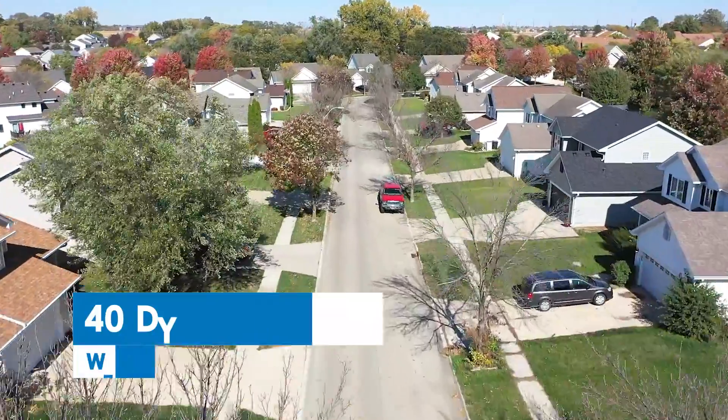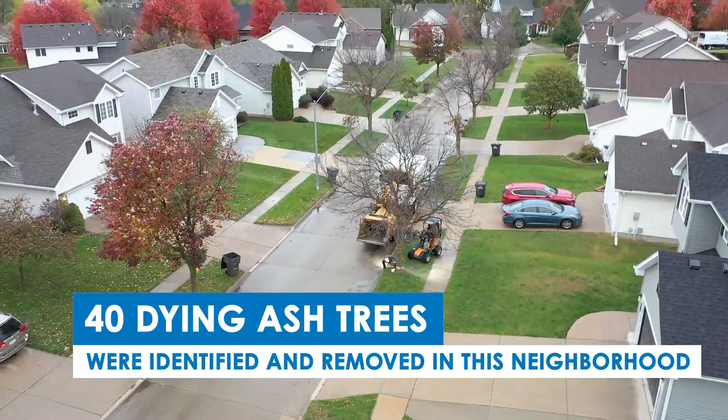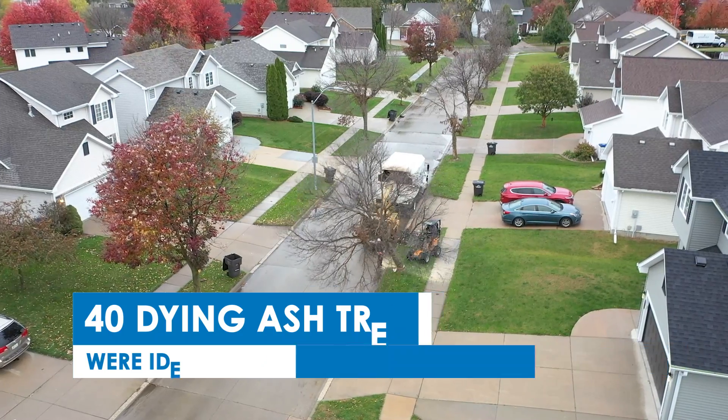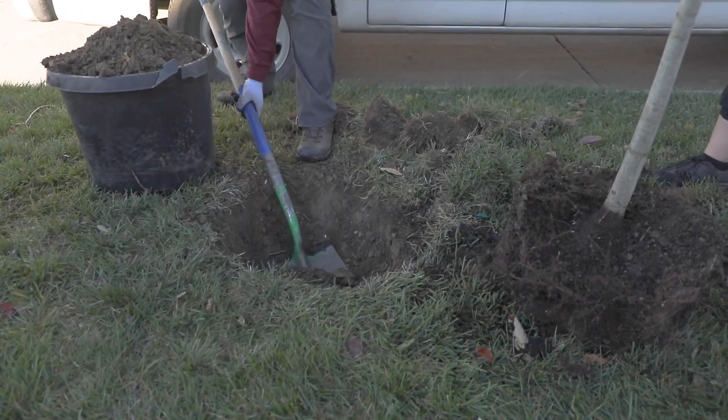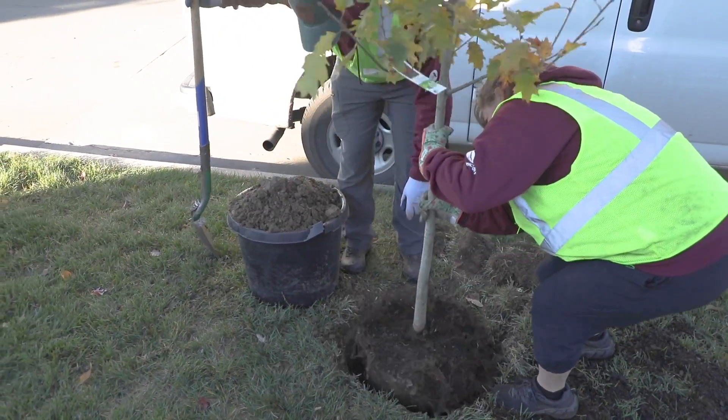No amount of treatment was going to help them, so the idea has been to come in, remove the trees that have become a health and safety issue, grind the stumps out, and then replant within about two to three weeks. It's the first neighborhood we're trying this in and it's been going great.